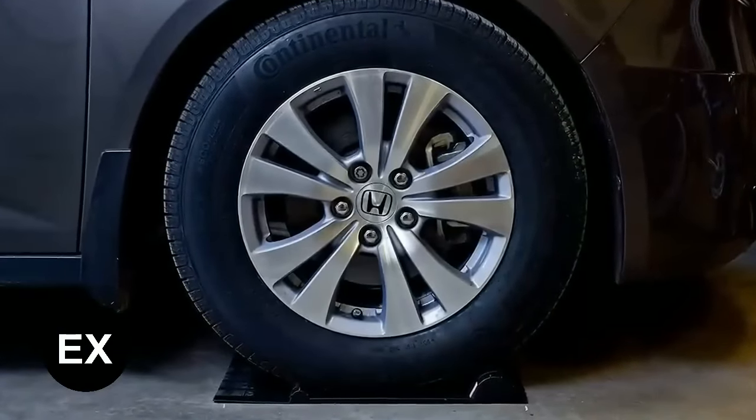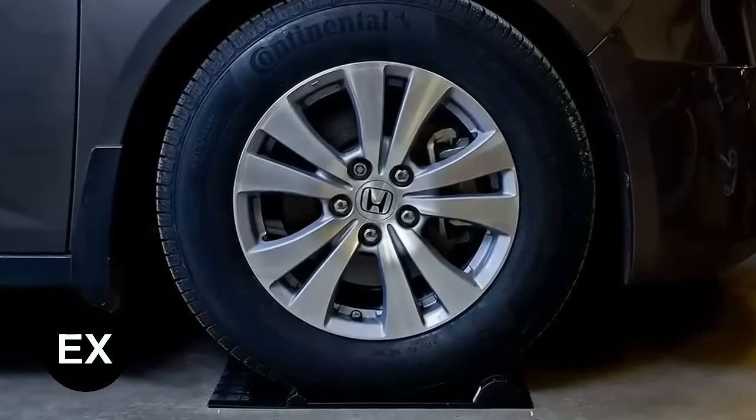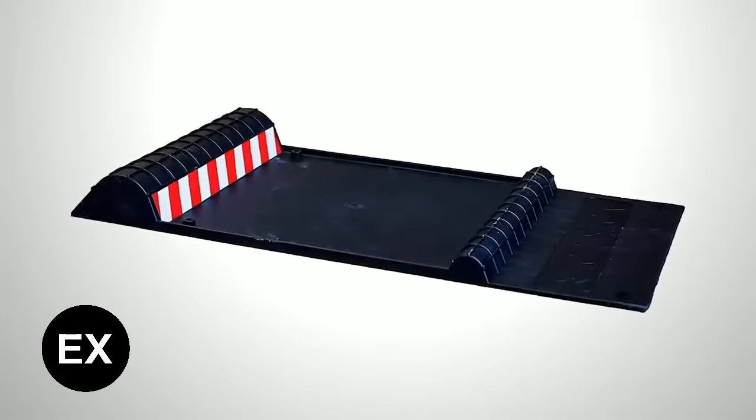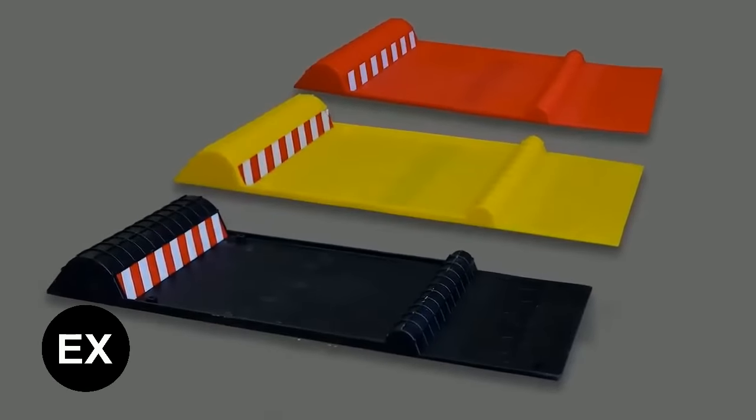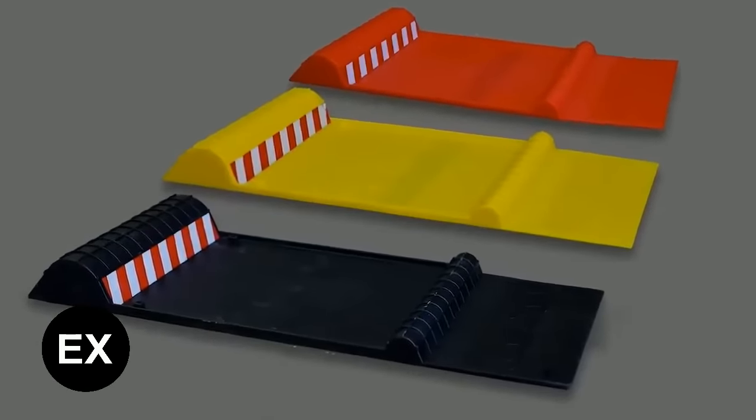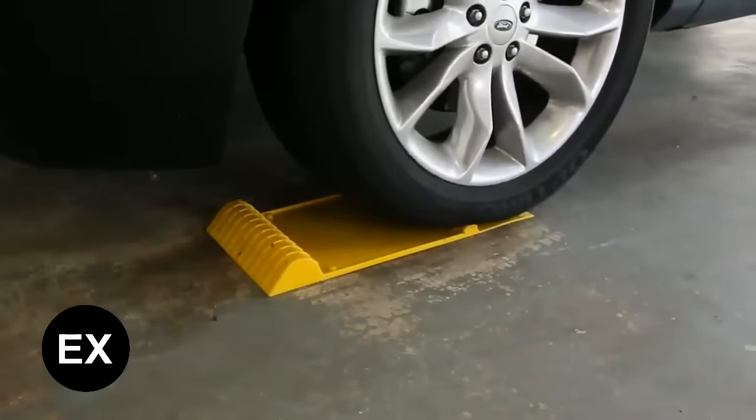Thanks to the edges, the mat will also collect water, dirt, and sand from the tires, keeping the garage clean. The size is universal — 21.5 by 11 inches — and the mat comes with reflective tape and is available in three colors.